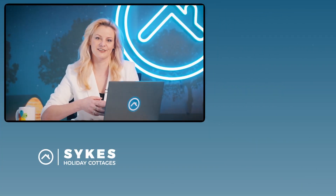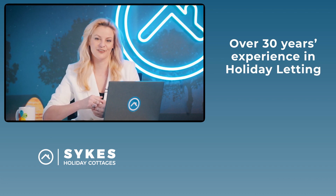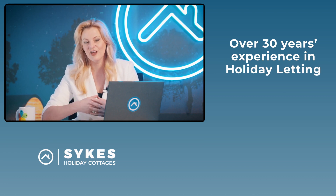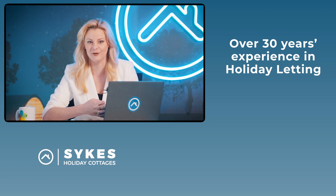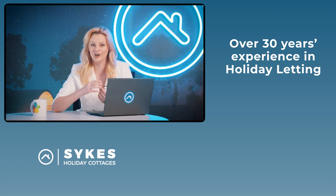Welcome to this holiday let owner advice video on holiday letting with an agency. Holiday letting can yield great returns but it can be very stressful and daunting, especially if you are new to the industry. A holiday let agency such as Sykes can help make that a hassle-free experience. We're Sykes Holiday Cottages and we've got over three decades of experience in the holiday letting industry, which we're sharing with you to help you get the best possible returns from your property. In this video we're going to take a look at what holiday letting with an agency is all about.